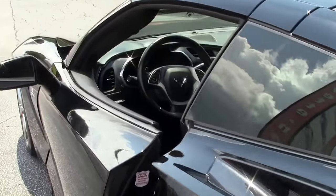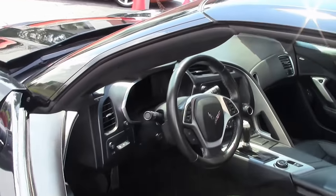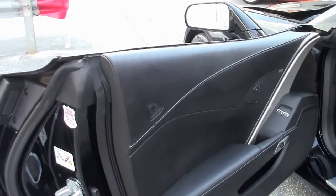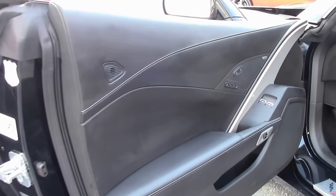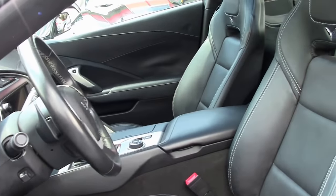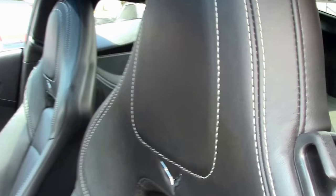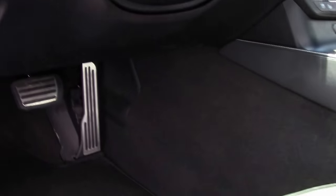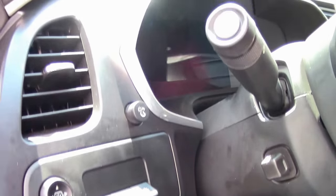Let's check out the interior. Excellent shape — seats and door panels all look good. This is a 3LT with Nappa leather seats, dash and console panels, dual power heated sport seats, vented airbags, and the 10-speaker Bose XM MP3 stereo with navigation.